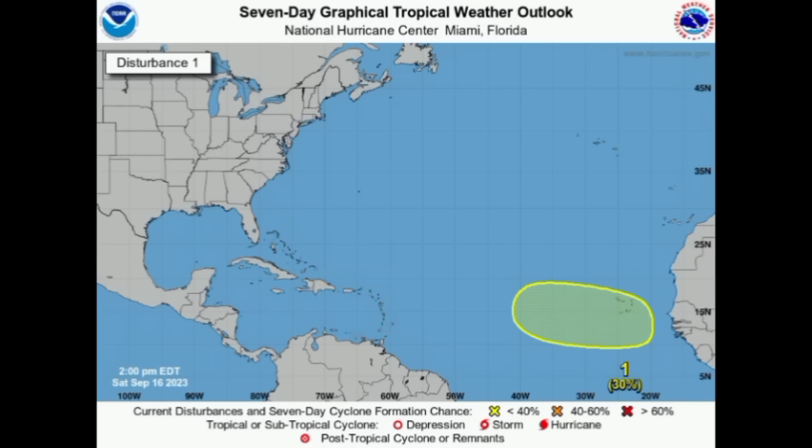That could be both good and bad news. If it is a weak system, it could bring some well-needed rainfall to the eastern islands; but if it is strong it would do more harm than good, especially as a tropical storm that would induce a lot of heavy rainfall. Flooding, mudslides, and landslides are all possibilities when it comes to these tropical cyclones, but the rainfall is well needed across the region right now.